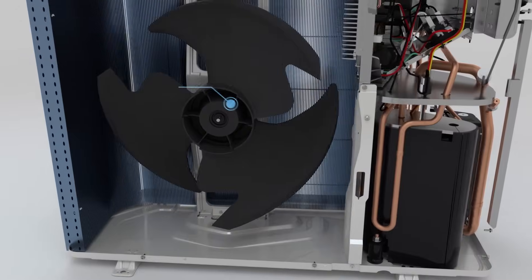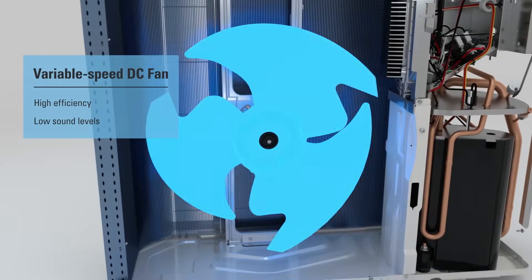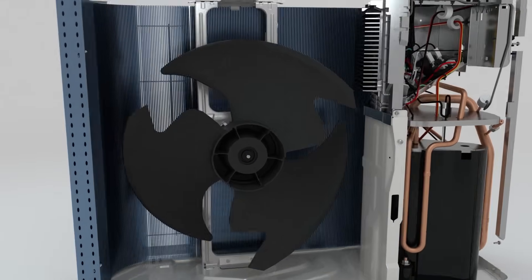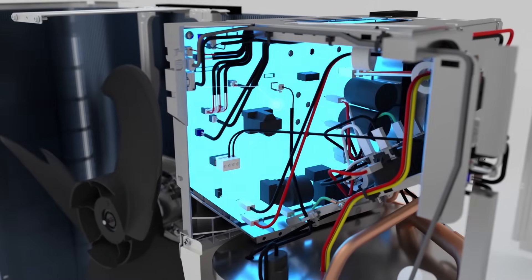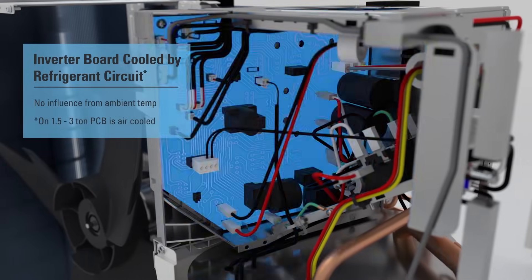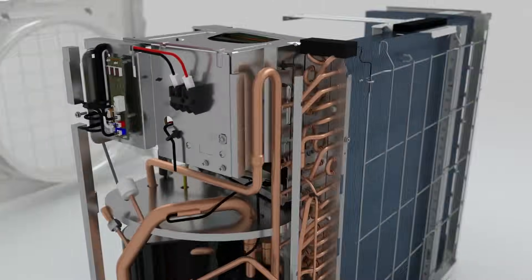For additional efficiency and sound reduction compared to traditional non-inverter units, the Daikin Fit leverages a variable speed DC fan. Acting as the brain of the system is an inverter printed circuit board that ensures efficient operation to deliver comfort inside the home.